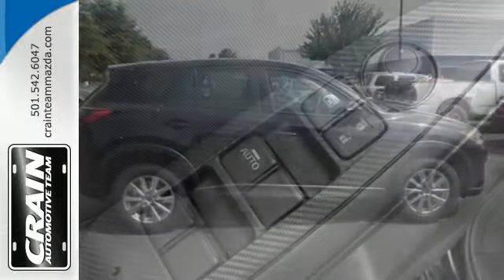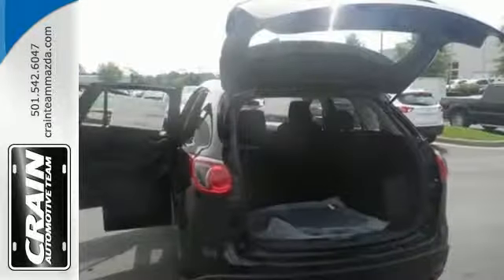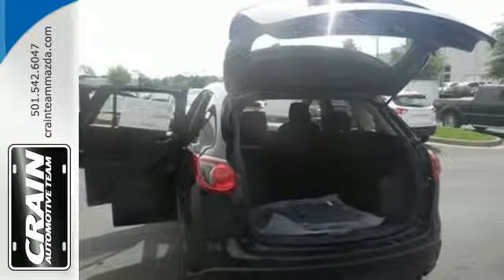With a host of safety features including dynamic stability and traction control, the CX-5 also offers the peace of mind you desire in a family vehicle.